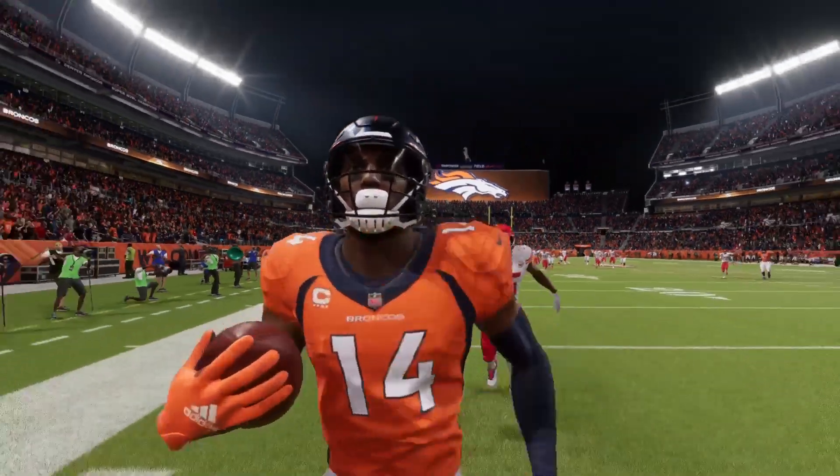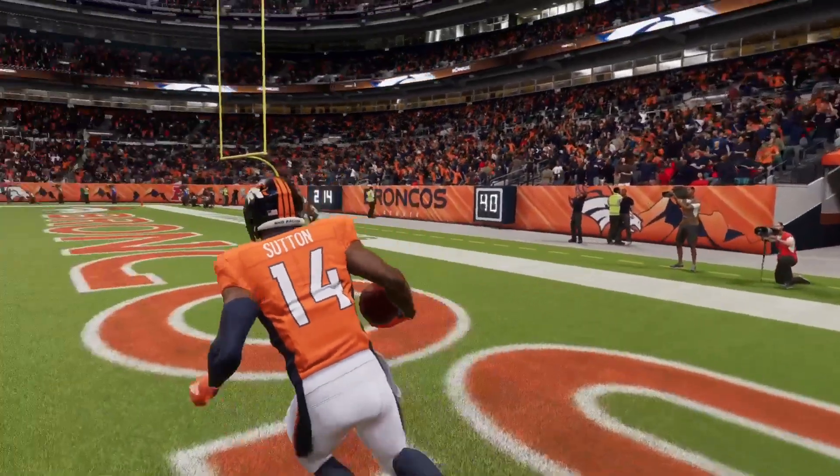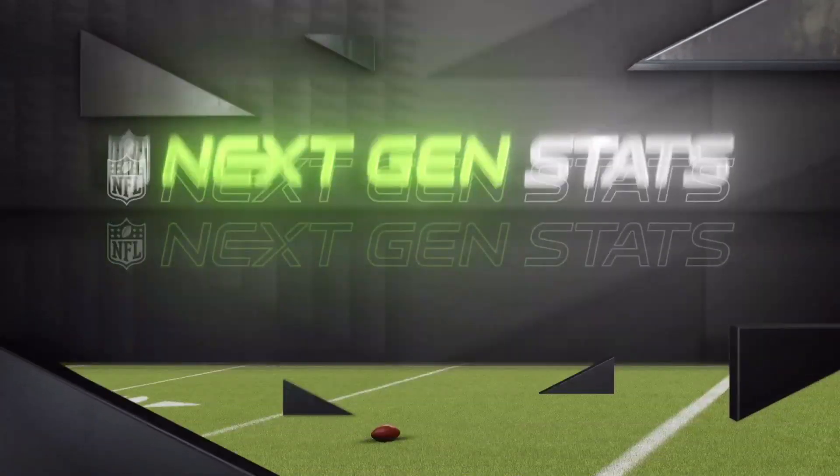I think it's fair to say there's nothing that gets a crowd to its feet quite like a big play, and that was something special there.